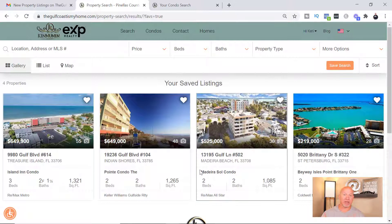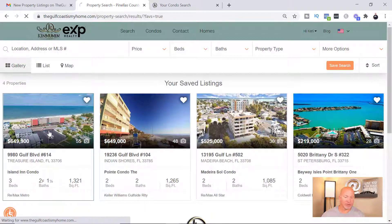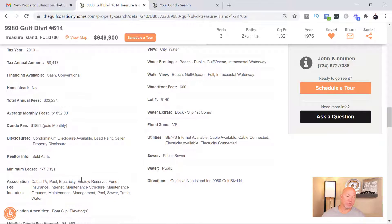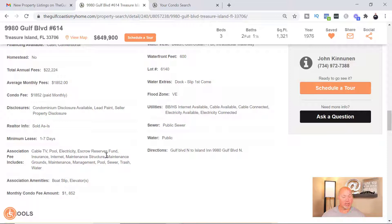The property I was talking about earlier — the one that included all those extras like your pool and electricity — I do believe it's this one right here, which is really pretty cool. Yes, this one covers cable TV, pool, electricity, escrow reserve funds, insurance, internet, maintenance structure, maintenance grounds, management, pools, sewer, trash, and water. The condo fee on that one is $1,852, but you don't have a lot of separate bills since electricity, TV, and internet are all rolled into one — so you're able to plan your finances a little easier.